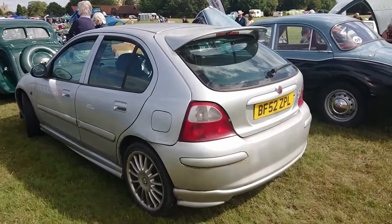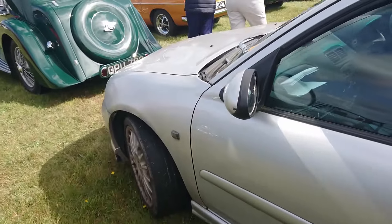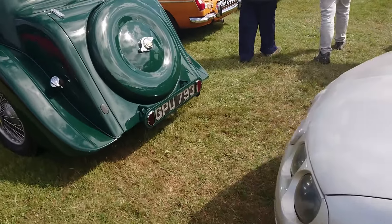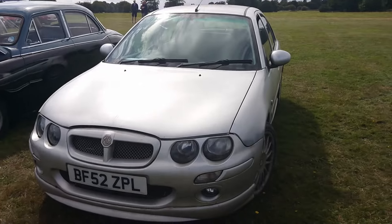MG ZR-160, 2002-03. Showing the typical spots that these tend to rust - front wings, rear arches, all sorts of things like that.